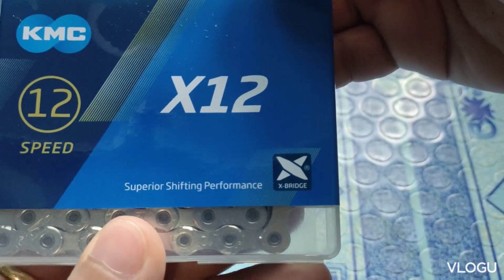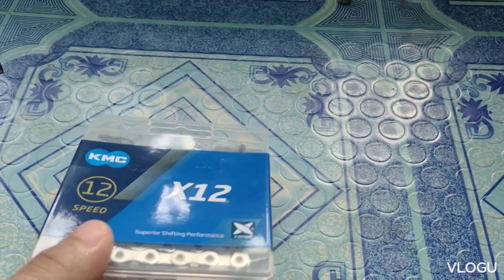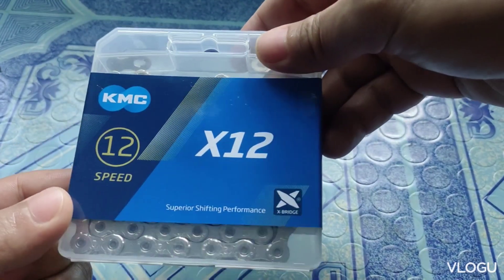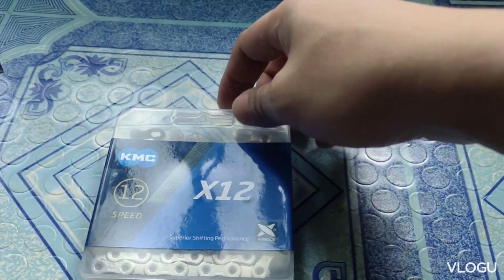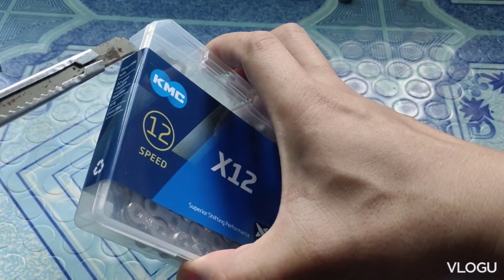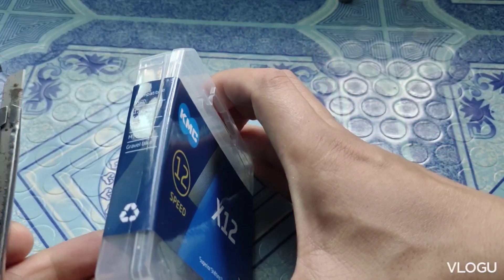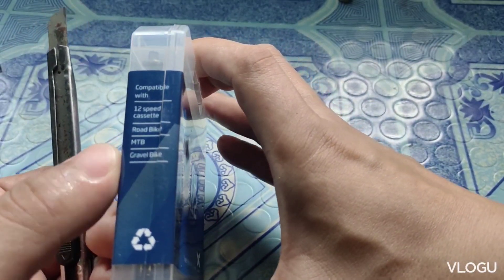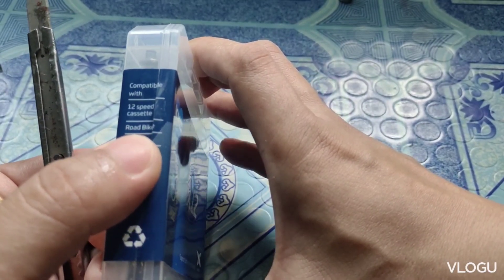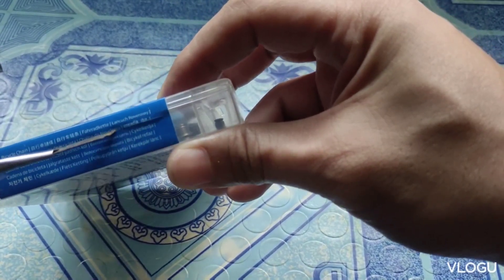Yan guys, yun lang. So check na rin natin — kasi ito guys, yung ikakabit ko dun sa Giant bottom ko. MTB, pwede rin yung gravel bike and road bike.